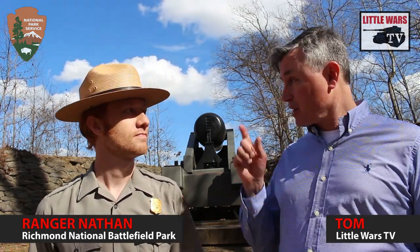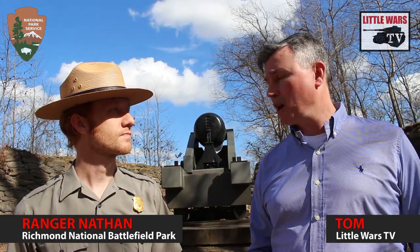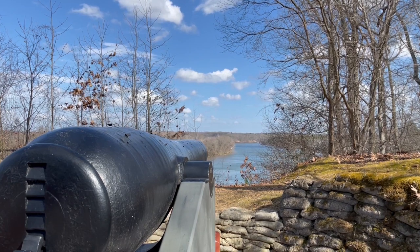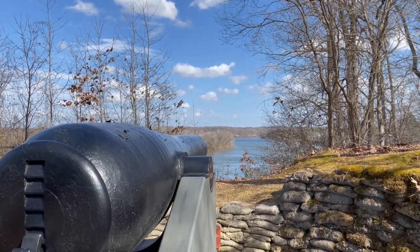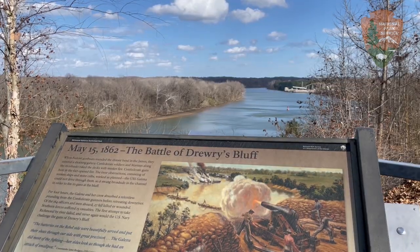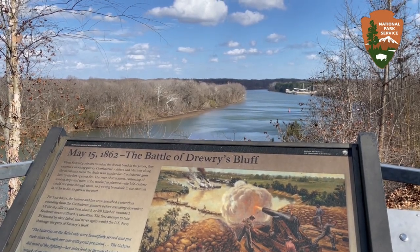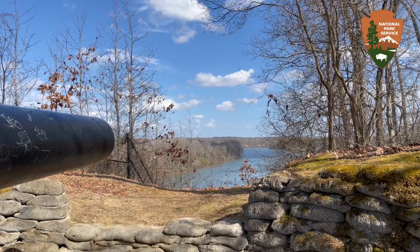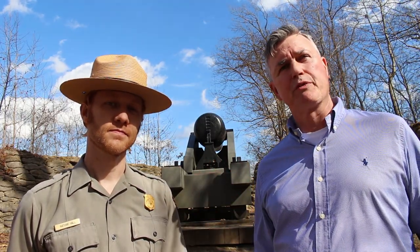And the answer is right here — this is as far as they'll go before they run into trouble, big trouble. Right now we're standing over 100 feet above the James on an outcropping called Drury's Bluff, just seven miles from Richmond. Today this land is a part of our national park system and we encourage you to visit and look out over the river with the same vantage point that Confederate artillery gunners would have seen in 1862. It's a commanding position.